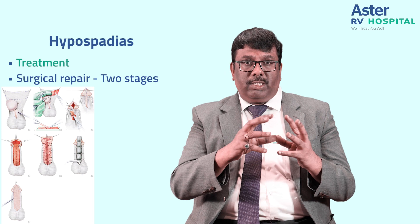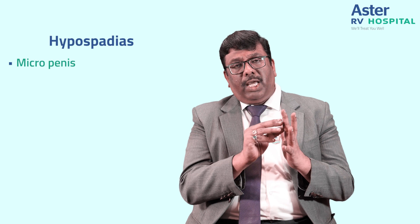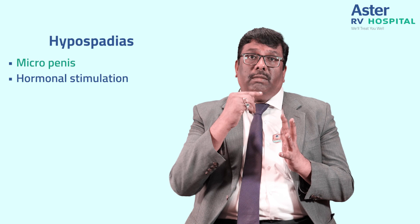After 10 days, we remove the catheter and the baby passes urine freely from the tip of the penile organ. In very rare cases, the penile organ may be very small — called a micro-penis. In such cases, immediate repair cannot be done, so hormonal stimulation is given either by injection or as a cream applied to the penile surface to achieve adequate length before repair.